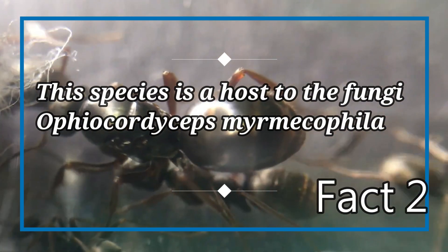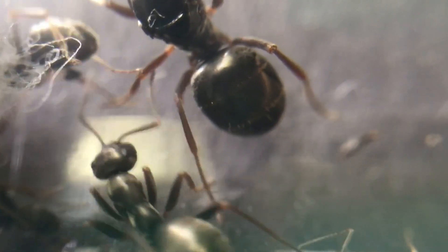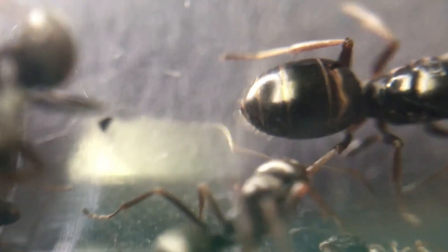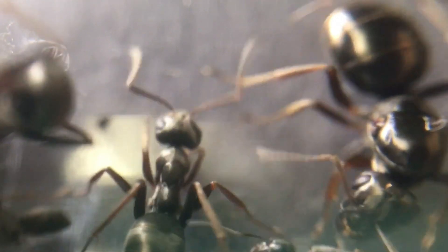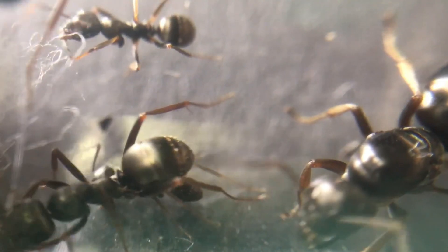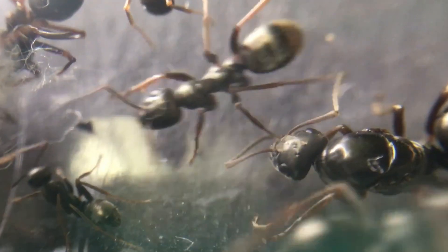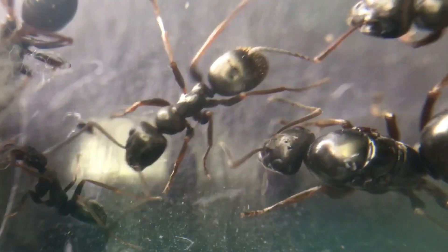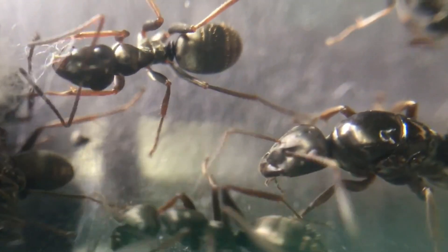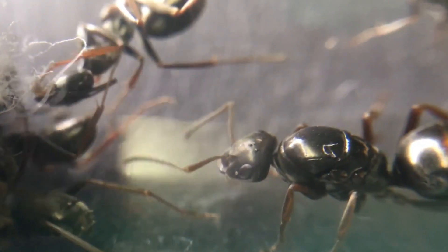Fact number two: this ant is a host for the fungi Ophiocordyceps. This species of ant, as well as others, can be found as a host for a particular fungi. This fungus can kill an entire colony. Most ant species will have a dedicated graveyard for dead bodies and waste, and some species will have specific workers to dump bodies away from the nest. When a worker becomes infected, sometimes they will not be allowed back into the nest. To avoid the colony from dying out, lone workers which are infected with this fungi will tend to travel far away from the nest to save the rest of the colony.